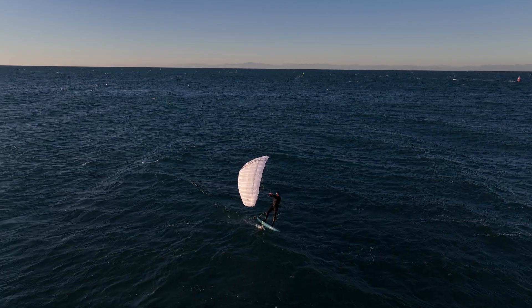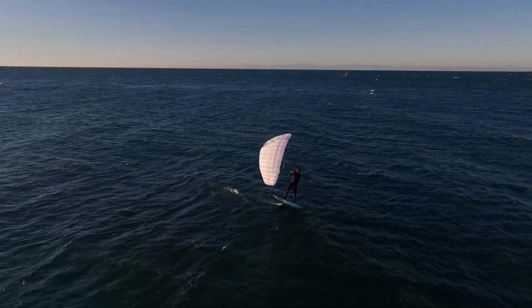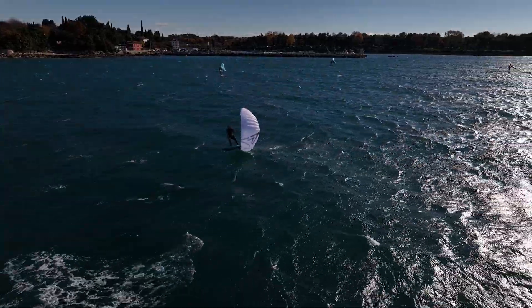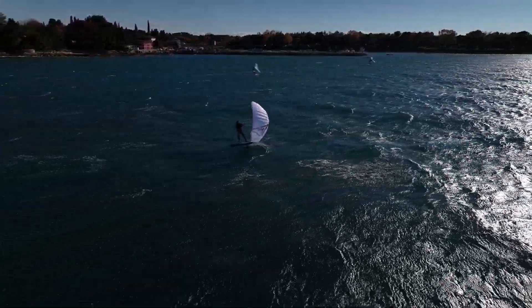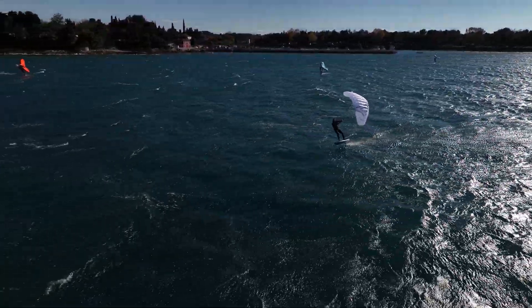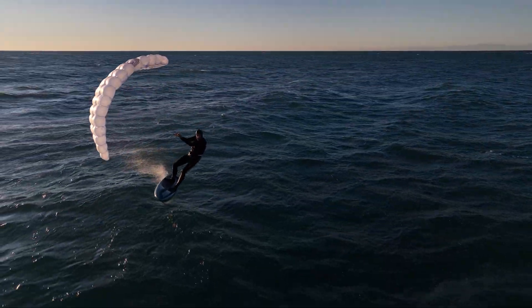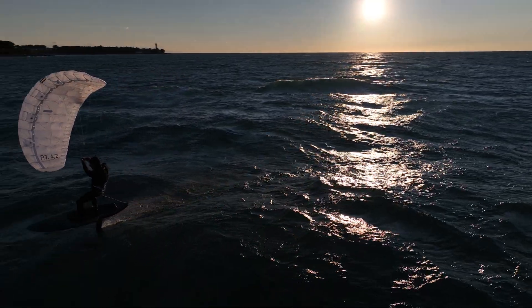With the PT, we invite you to think of the para-wing as a versatile tool for enhancing your water activities. You will find it to be the perfect tool not only for downwinding, but also for freestyle riding. The PT, with its auto-stable ram air airfoil, brings immense joy to free riding, allowing you to finally go places.